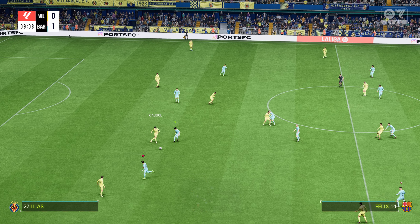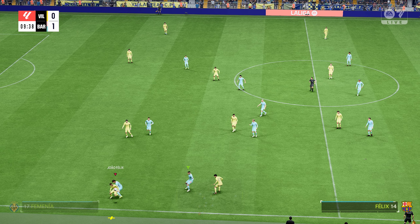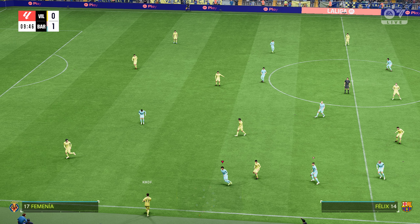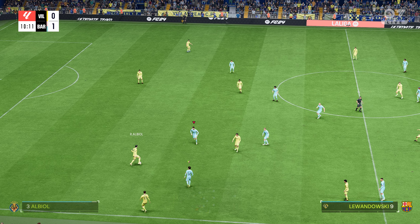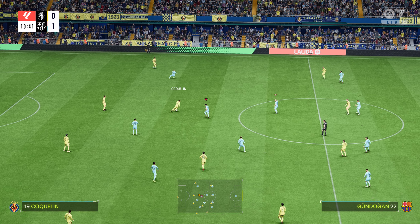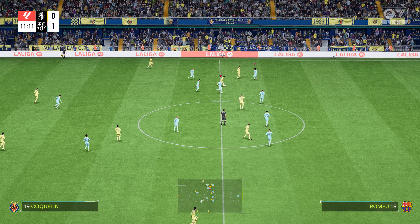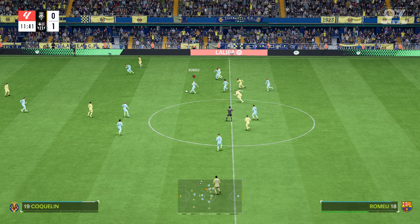A very bright start to this one. As you can see, he hits this with so much power — but just look at the follow-through. So athletic. That's a dynamic strike.